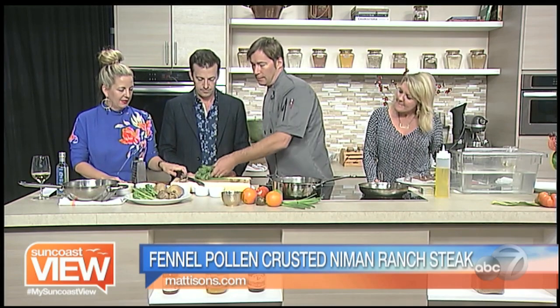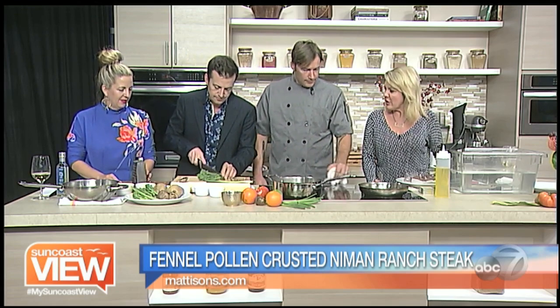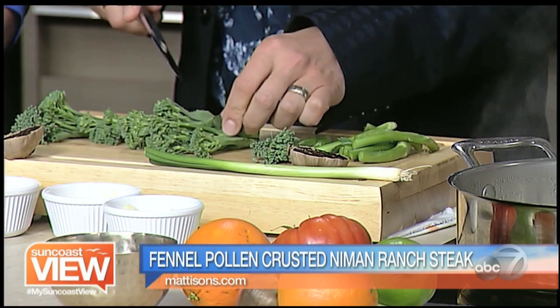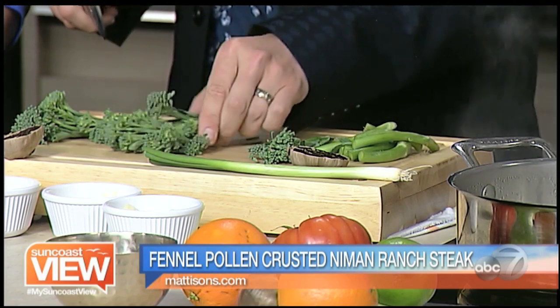We're going to start with baby broccolini — take some of this and cut the stalks off and clean the leaves off. Broccolini, for those who don't know, is a combination of broccoli and gai lan. Gai lan is Chinese broccoli. It was invented in 1993 in Salinas, California. And you do see it on menus all over now, more so than in the past couple of years. It is fairly young for a vegetable.